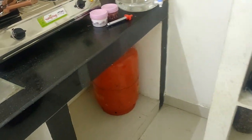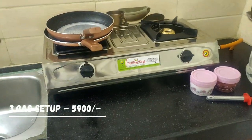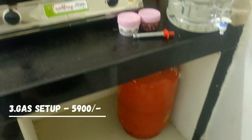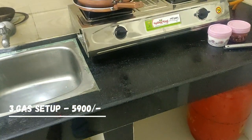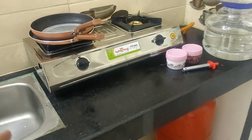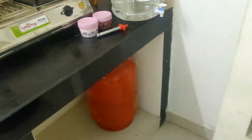This is my bachelor's. I want to bring a gas — this is the cylinder. This is the cost of 5,900.